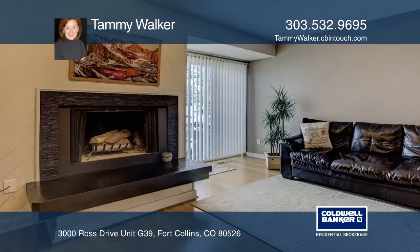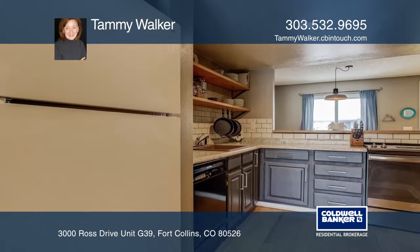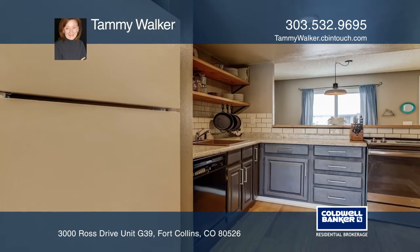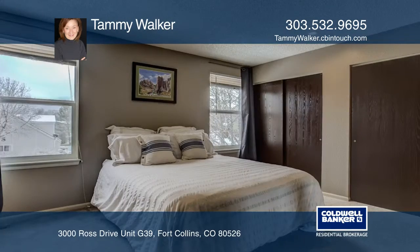This two-bedroom, two-bath townhome in West Fort Collins has been beautifully updated. The home boasts a fireplace, newer windows, and bamboo flooring. The kitchen features stylish tile, and a wooden serving bar opens to the dining room.